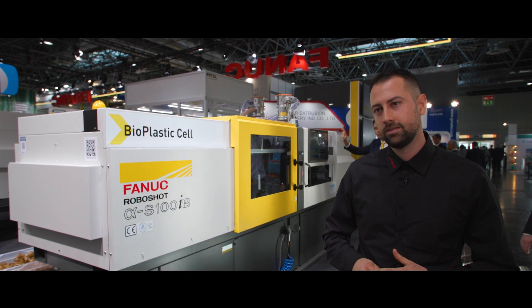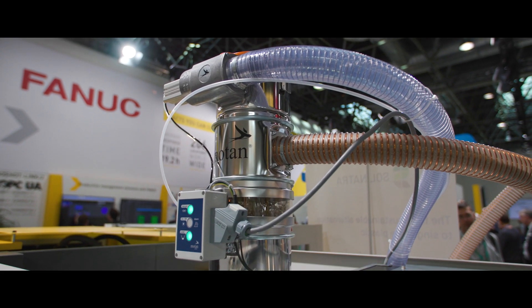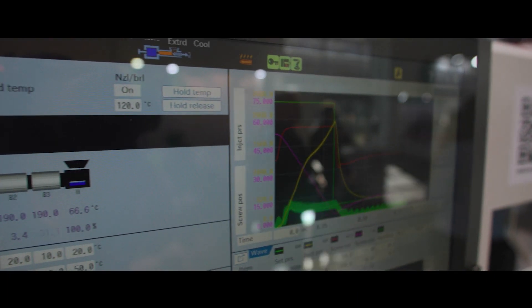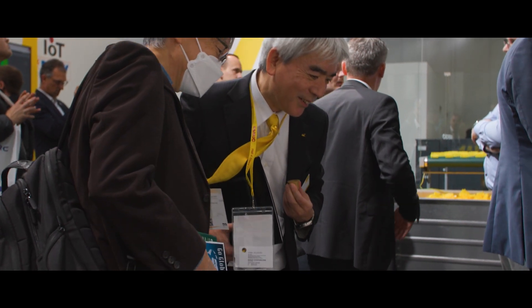The biopolymer cell we show today is FANUC's answer for the rising demand for sustainable solutions. We process a biodegradable and bio-based resin in a shear-sensitive way, including automation from FANUC. Key benefits include low energy consumption due to equipment from INMAX — instead of heating bands, we use heating coils that bring energy more efficiently to the polymer, with less friction than usual through our plastification.